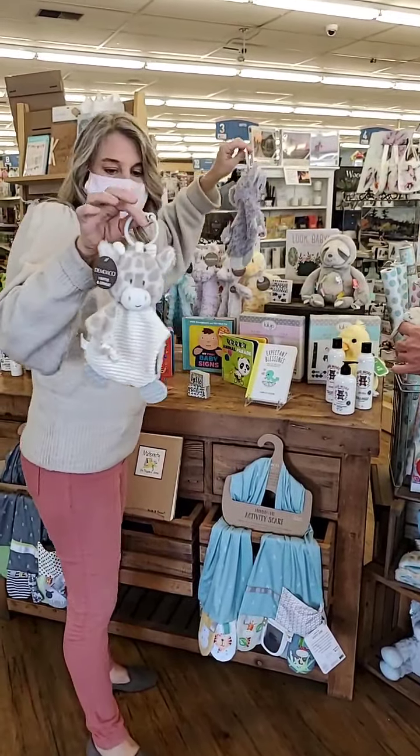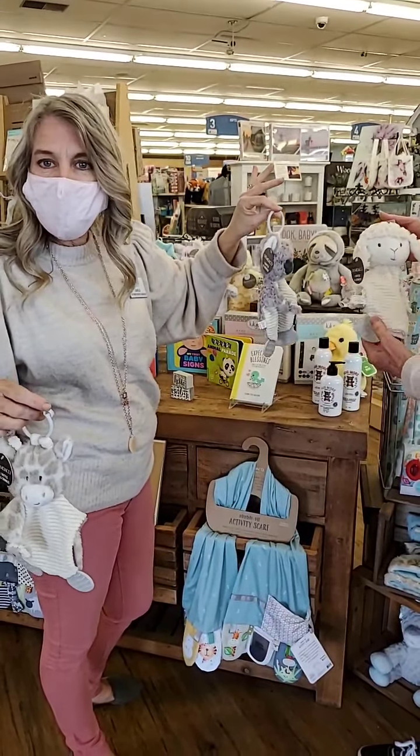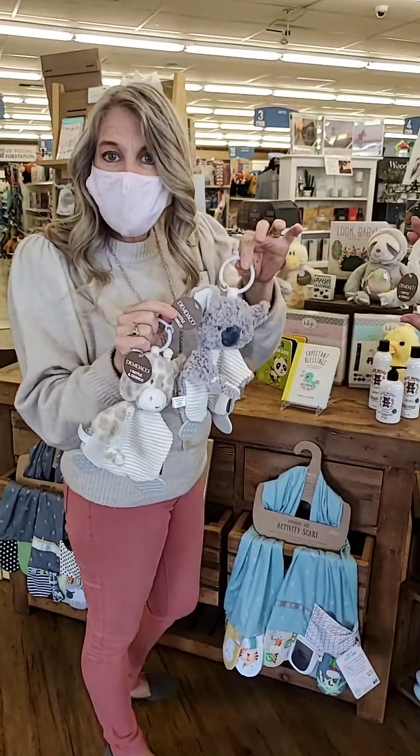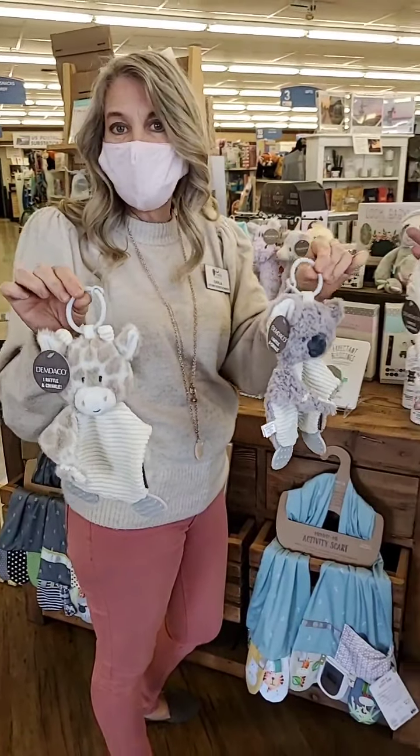We've got little giraffe, little lamb, koala. I think there's a little pink unicorn over there and a couple other ones. These run $19.99 — just a great little baby gift or something to have around.